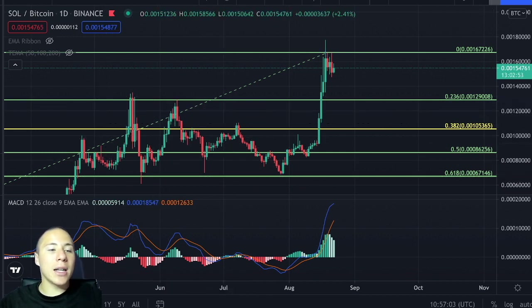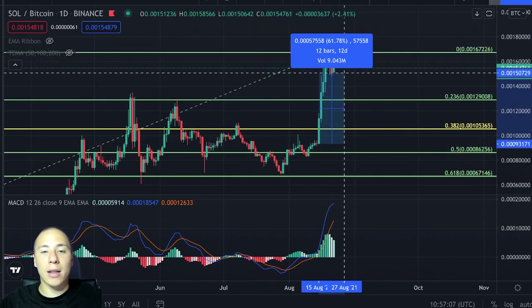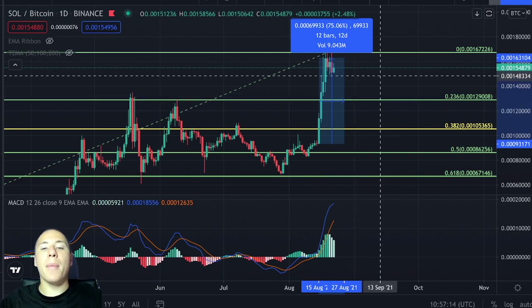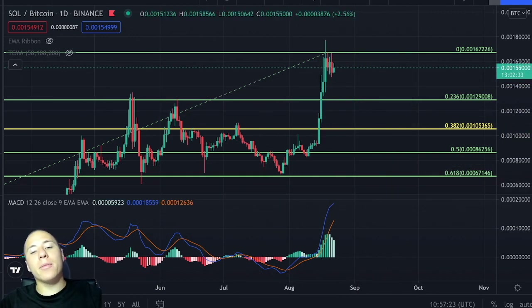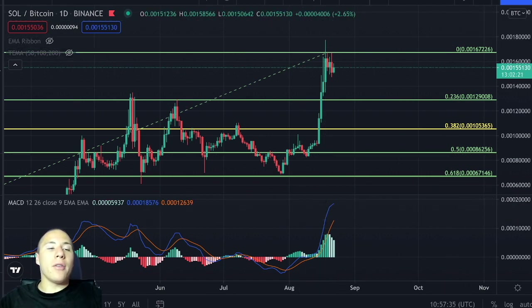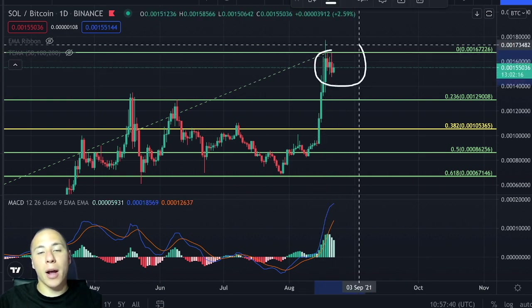Solana will likely accumulate for a while before heading even further up. You can also see that we have already seen an advance of approximately 75% compared to Bitcoin. This is something amazing and quite important. A 75% increase will eventually see its downtrend, and that downward momentum is actually what we are seeing right now.